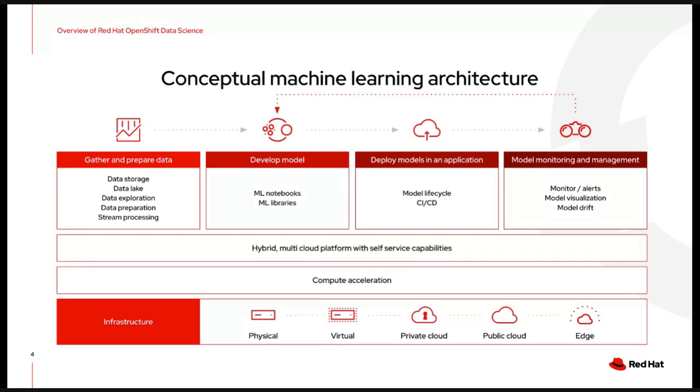These stages are not really different from what we've been doing for years in regular application development. One difference is that AI-powered applications make it even more necessary to develop the muscle memory and skills to constantly iterate. Models are only as good as the data, and data reflects reality — which is always changing. Your model has a short shelf life, so being able to iterate is a must, not a nice-to-have.